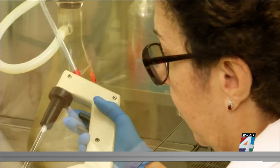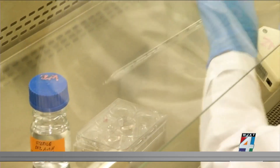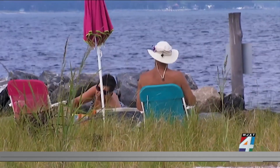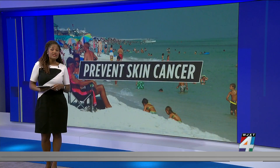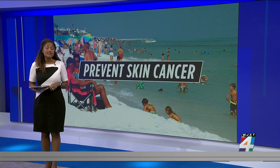Once scientists finalized the formula, the next step would be testing on human skin. Abdel-Malik says it could be commercially available in the next few years, working towards a safe and sunless way to protect your skin. The researchers have established a startup company called MC1R Ventures to continue to develop the product and move it towards production.